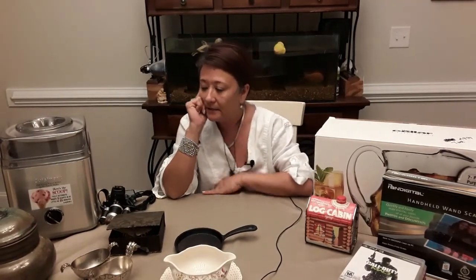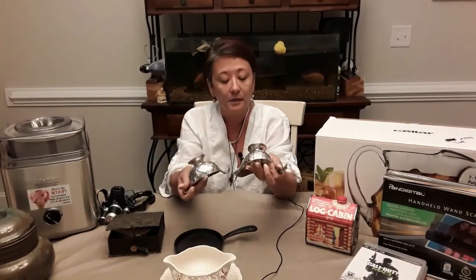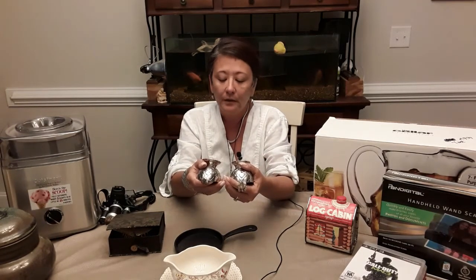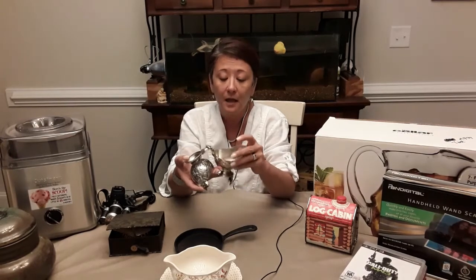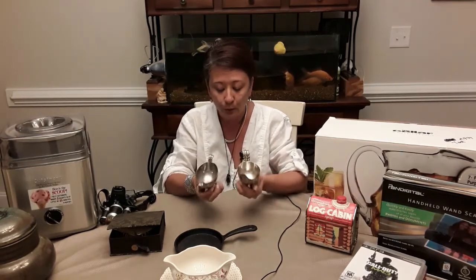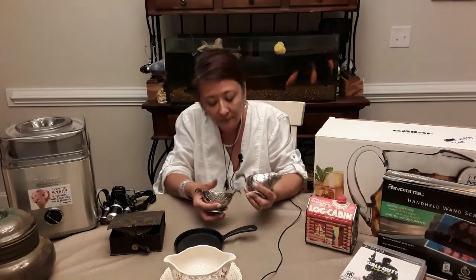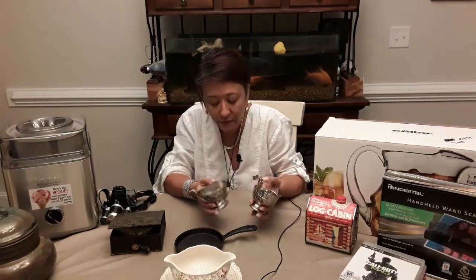I also got these two little pieces — they were very tarnished when I found them. There's a mark on them: an M inside a diamond shape. I'm not sure if they're silver, but I took some polish to them and got a lot of the tarnish out. They're a creamer and sugar bowl with a basket weave design, really cute, and I got them for a couple of dollars.